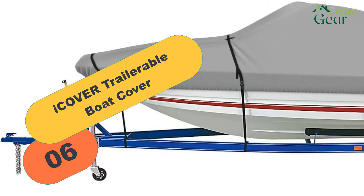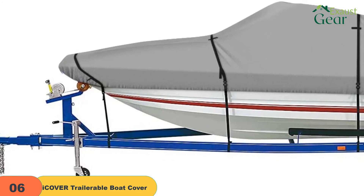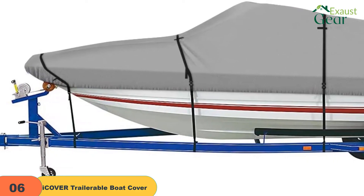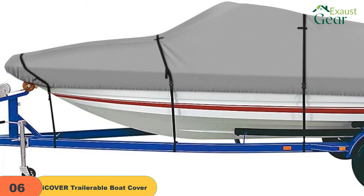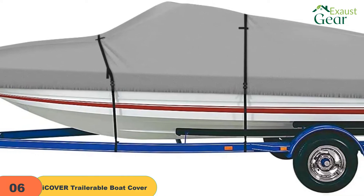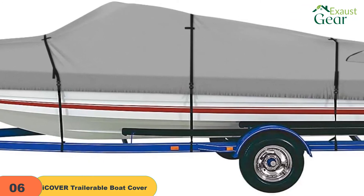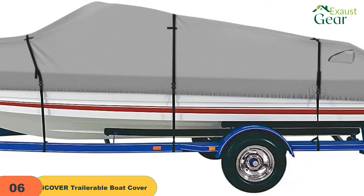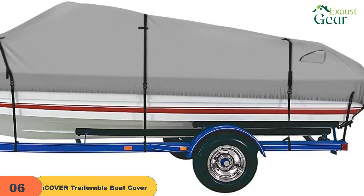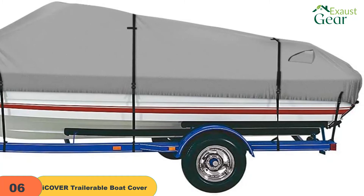At number 6 on our list, we have the ICOVER Trailerable Boat Cover 14-16 600D Waterproof. If you are looking for a boat cover for storage, mooring, and traveling, the ICOVER Towable Cover is one you should consider. It is made of marine-grade fabric with PU coating — the light gray is rated 300D and the dark gray is rated 600D. Both options are durable, waterproof, UV and mildew-resistant, as well as tear-resistant. The cover is vented on both sides to allow air circulation, preventing mold growth. The manufacturer offers a support pole to avoid water pooling, available as an additional purchase. The cover has a heavy-duty elastic cord sewn around the hemline, plus adjustable straps and buckles for easy installation and quick-release.